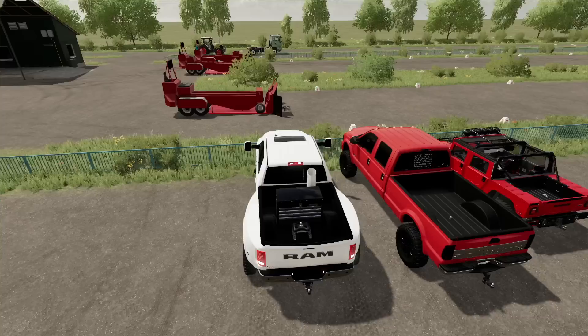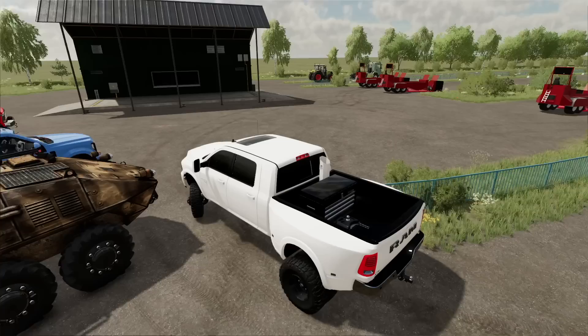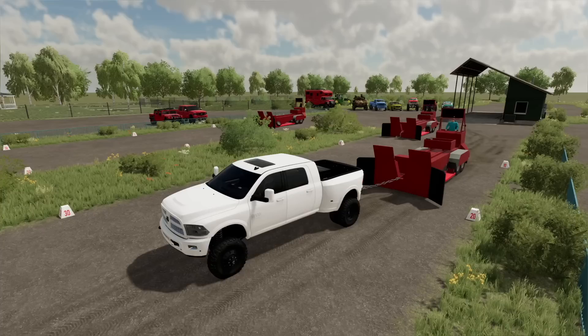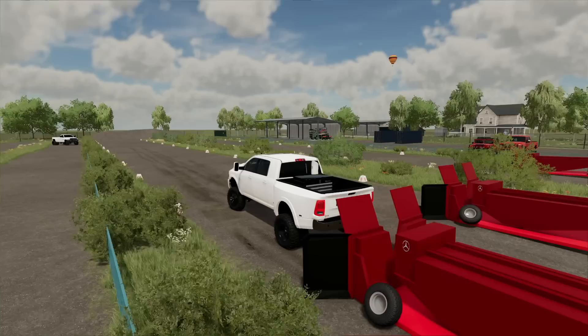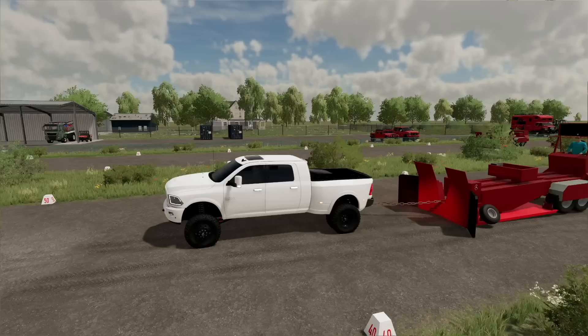Now we're trying another Ram - a newer 3500 dually with some weight in the back, very similar truck in brand and size. We accidentally started with the wheels still down on the sled - rookie mistake. Garrett reset it. Now it's properly on the ground. Three, two, one - go! That's a bit tougher, especially taking off, but we're getting speed and momentum.